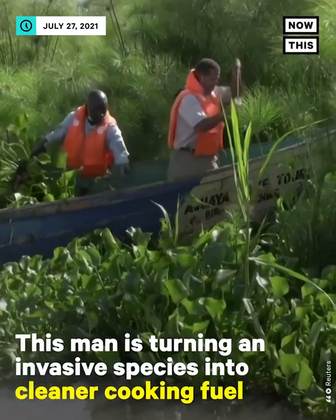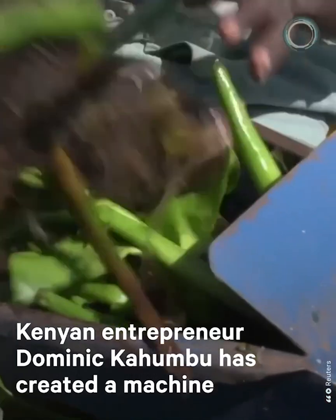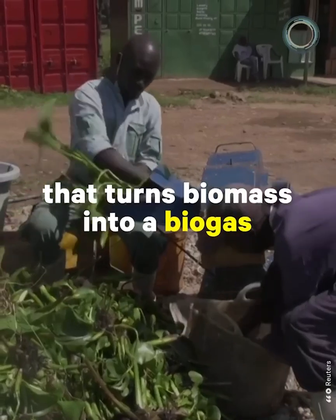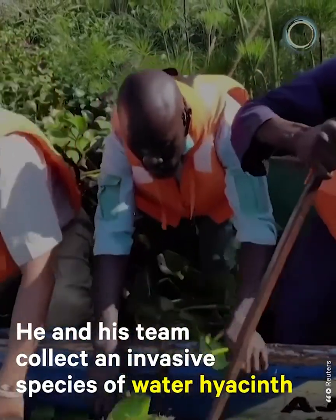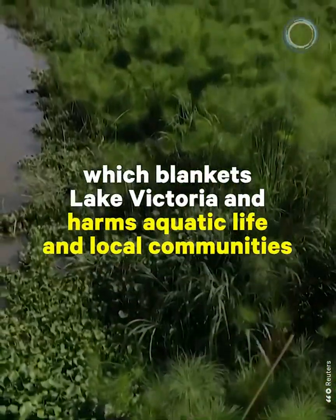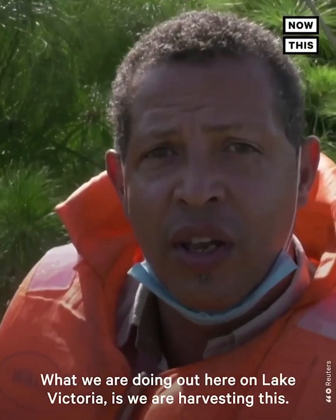This man is turning an invasive species into cleaner cooking fuel. "My name is Dominique Wangehia Kahombu. I am an entrepreneur and a renewable energy practitioner." Kenyan entrepreneur Dominique Kahombu has created a machine that turns biomass into biogas. He and his team collect an invasive species of water hyacinth which blankets Lake Victoria and harms aquatic life and local communities.